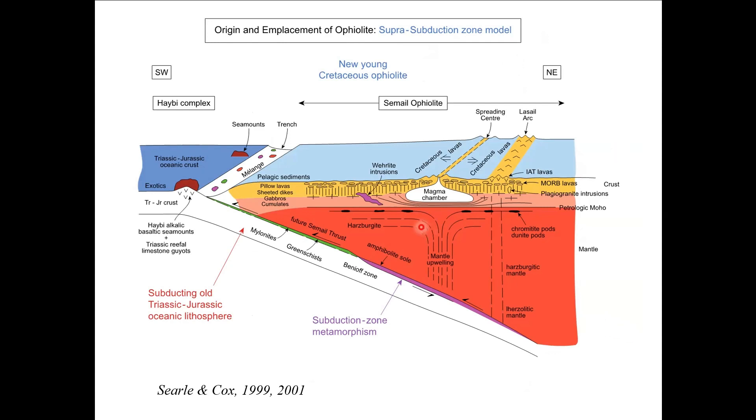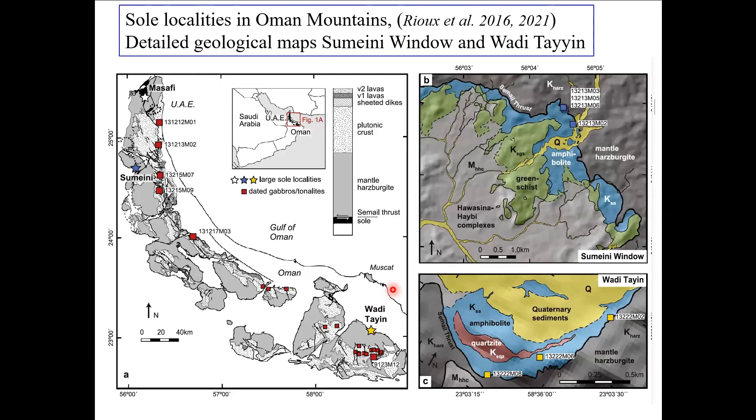The metamorphic sole is a very thin sheet welded onto the base of the Ophiolite. It was formed at much deeper pressures into the mantle, and the subducting plates are all old oceanic crust, probably Triassic in age, of the Hawasina complex, which is going down to form the protolith of the amphibolites and the greenschists beneath. There are about 30-35 localities of metamorphic sole throughout the Oman mountains, and between the three of us we've now been to all of them. Matt and Josh, my co-authors, have done all the uranium-lead and garnet dating work.